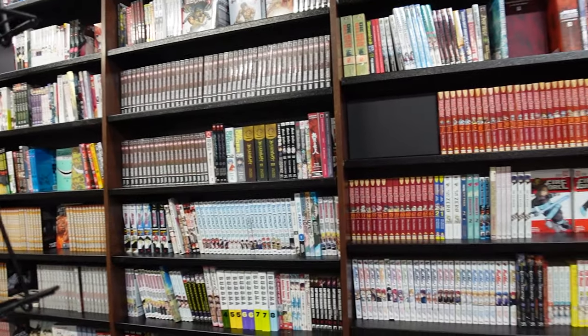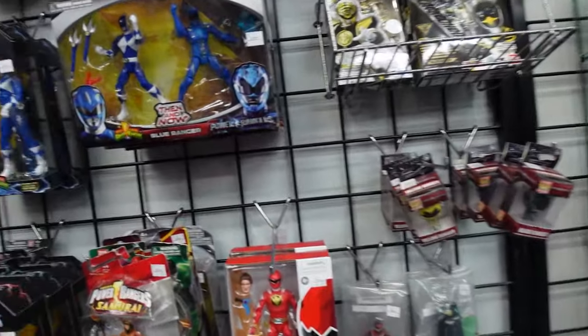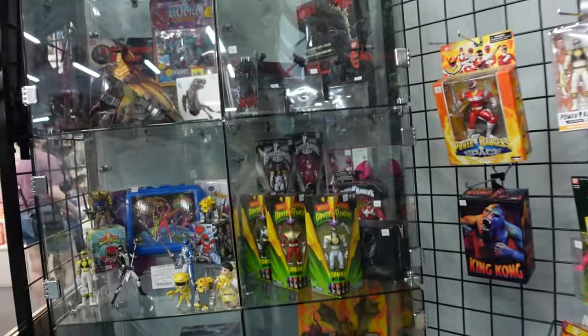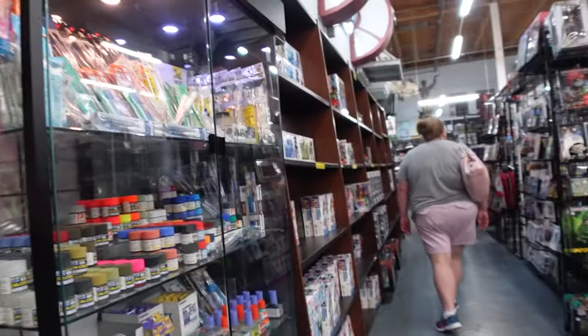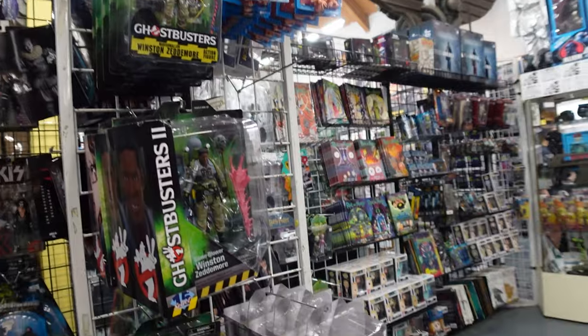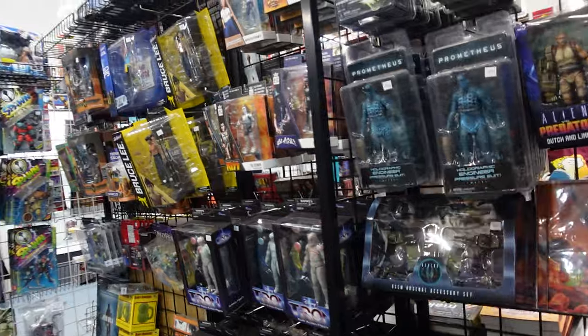Here's the section for manga, and of course in the back there are loads of comic books and graphic novels, which you'll see soon. This is the Power Rangers area, but as you probably already guessed, they have every kind of fandom you can imagine. This is where you'll find movie franchise merch — Ghostbusters, Alien, Terminator.